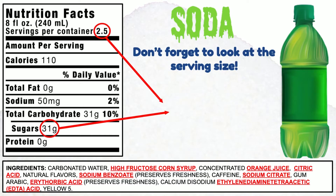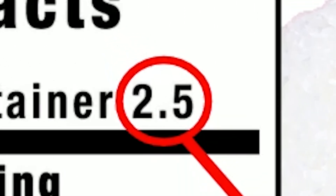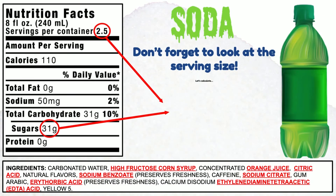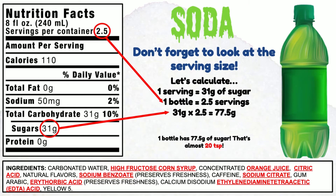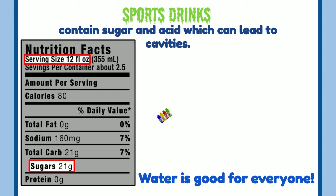It's important to know how much sugar is in the things that we eat and drink, but don't forget to look at the serving size. This bottle of soda has two and a half servings with 31 grams of sugar per serving. Let's calculate: 31 grams of sugar times two and a half servings equals 77.5 grams of sugar. Divide that by four and that's almost 20 teaspoons of sugar.